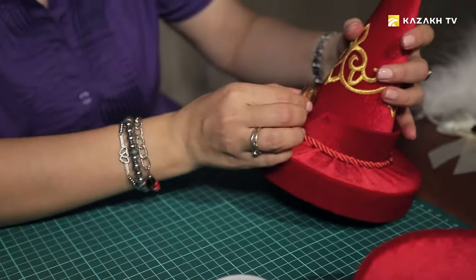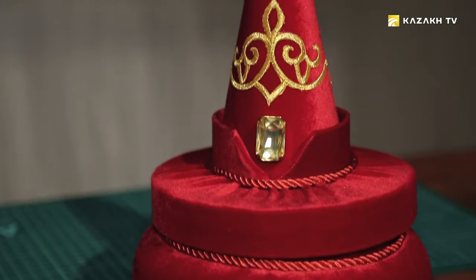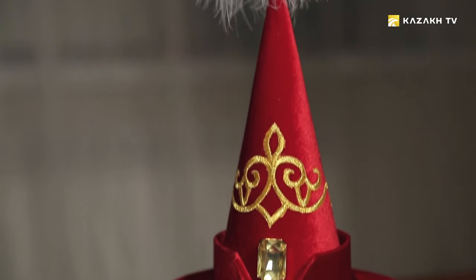The decoration of the jewelry box can be quite different — it can be decorated with beads, embroidery, or colorful patterns. The most important thing to remember is that these jewelry boxes carry information about an important event in the life of their owner.